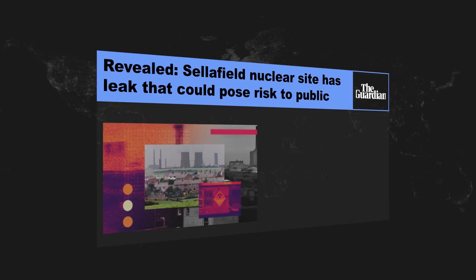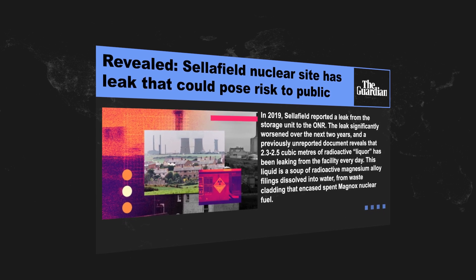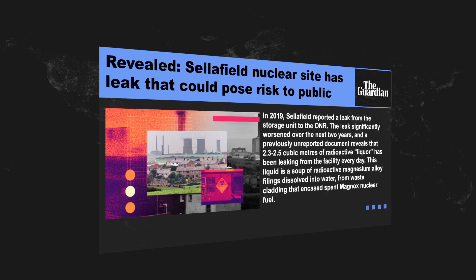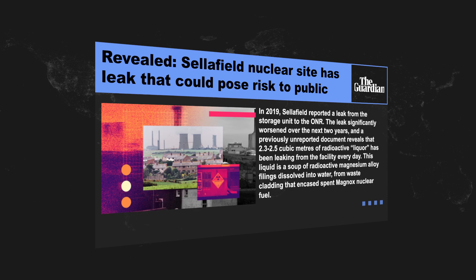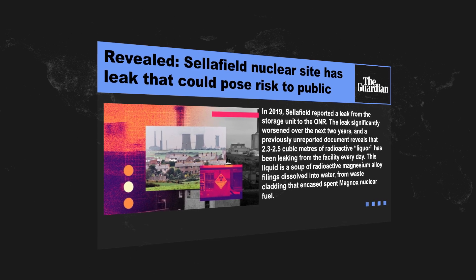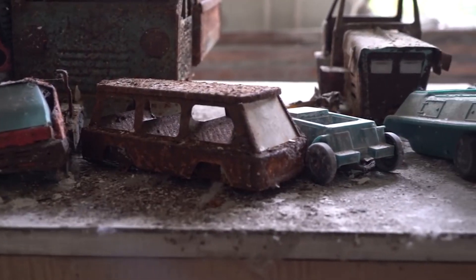In fact, leaks are not only a possibility — they have already been reported. In 2019, Sellafield reported a leak from a storage unit, which kept getting worse over the next two years. Additionally, a certain document reveals that 2.3 to 2.5 cubic meters of radioactive liquor has been leaking from the facility every day. Who knows what else the future might have in store for people living close to the plant.